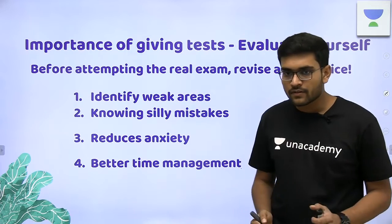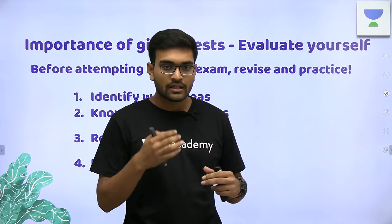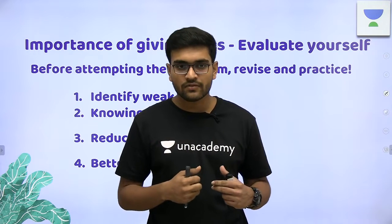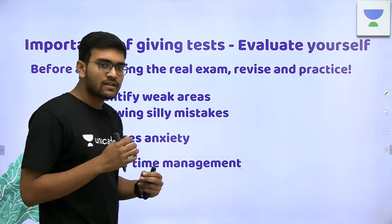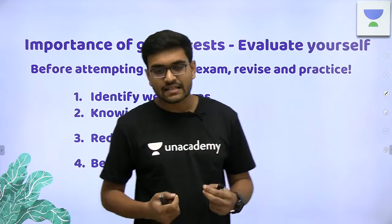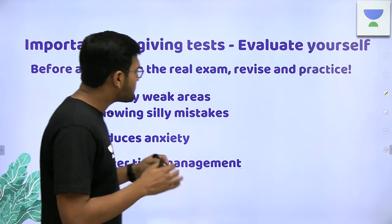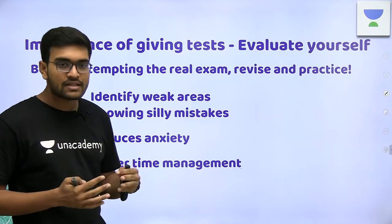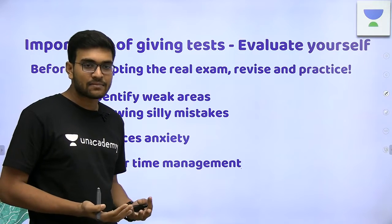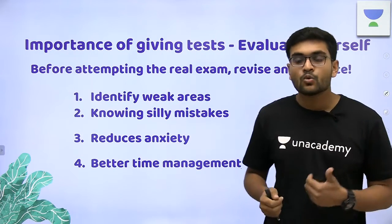First of all, when we are dealing with the strategy of preparing for NEET 2020 or even appearing for NEET 2020, we have to give a lot of mock tests before. So, what is the importance of giving mock tests? First, you have to evaluate yourself — you have to test where you stand at this point. And practice tests help you in identifying your weak areas.